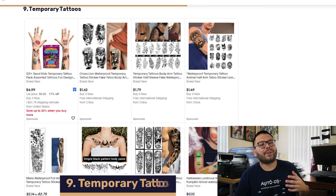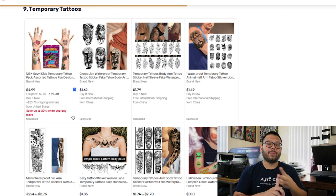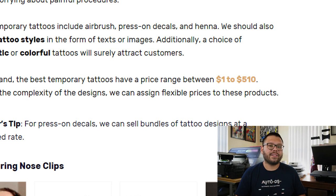In our number nine spot, we have temporary tattoos. These are a fantastic option for those who love the look of a tattoo but aren't ready for the lifelong commitment, the potential pain, or the high price tag. Application options include henna, press-on decals, and airbrush. Always try to offer different styles, sizes, and colors — some even black and white. Prices range anywhere between $1 all the way up to about $500. When selling press-on decals, always make sure to have different bundles so you can upsell and have a higher average order value.